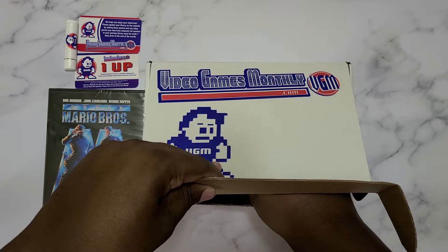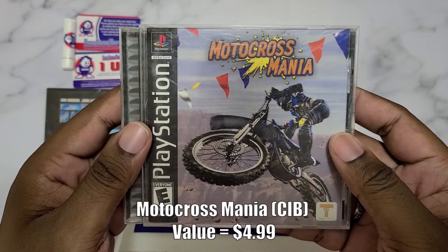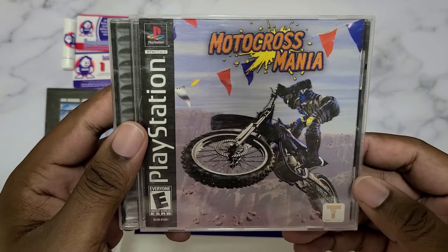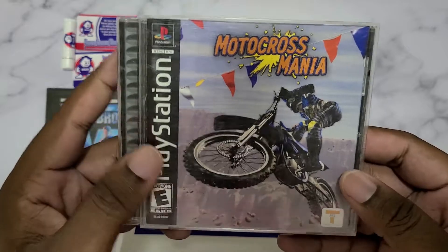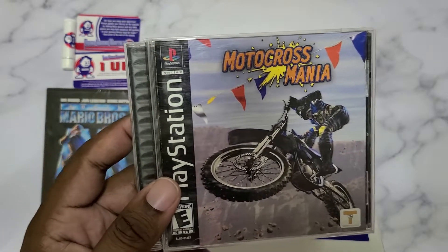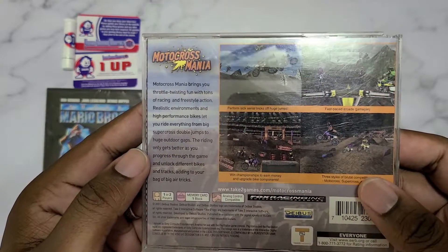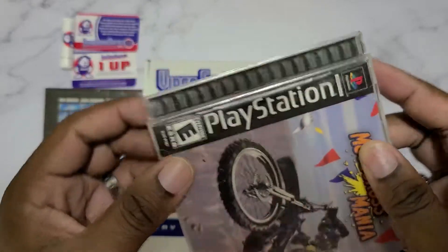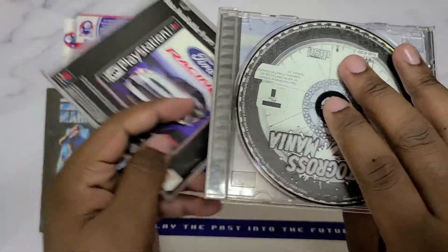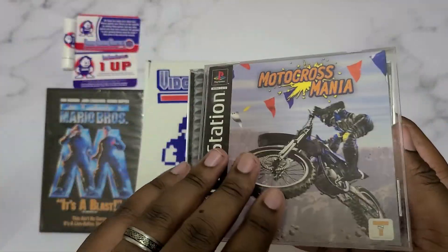I feel a couple of disc-based things, like PlayStation-size jewel cases. Motocross Mania — yeah, Take-Two Interactive. This is one of the budget titles for sure back in the day. Take-Two is a much bigger company nowadays, but back then they were known for budget titles. Another one by Take-Two was Grudge Warriors, which I actually kind of liked — it had an awesome soundtrack. Motocross Mania is complete in box, though the case is a little damaged on both sides. The disc has a little wear but nothing too rough to where I probably wouldn't play it.